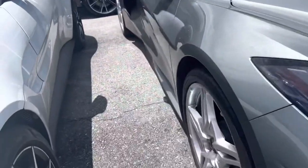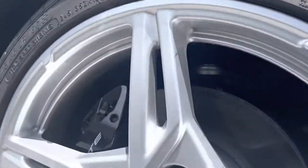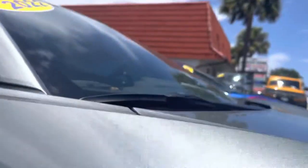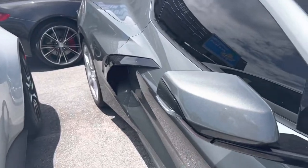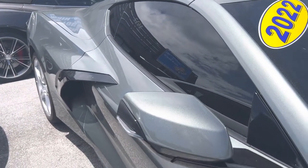Front end looks perfect. We come over here to the passenger side front wheel. Obviously, the tires are brand new. We look down here at an angle on the body, and I don't see any kind of nicks or dings or anything on the car.